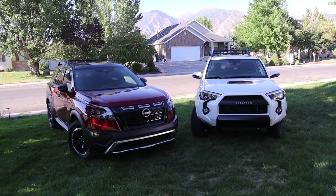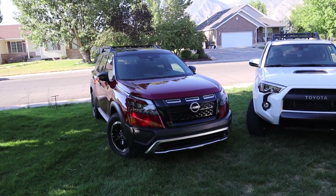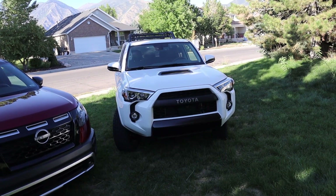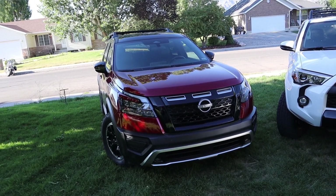Starting with the Pathfinder, we have unibody construction with independent front and rear suspension. The 4Runner is body-on-frame with a solid rear axle and independent front suspension. So the 4Runner is basically a truck that we're calling an SUV, and the Pathfinder is basically a car that we are calling an SUV.